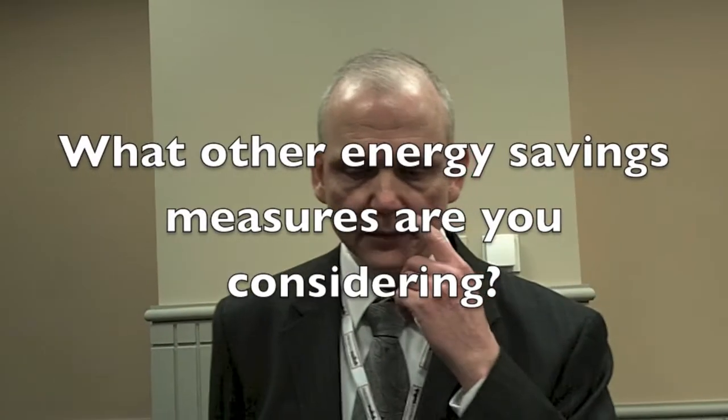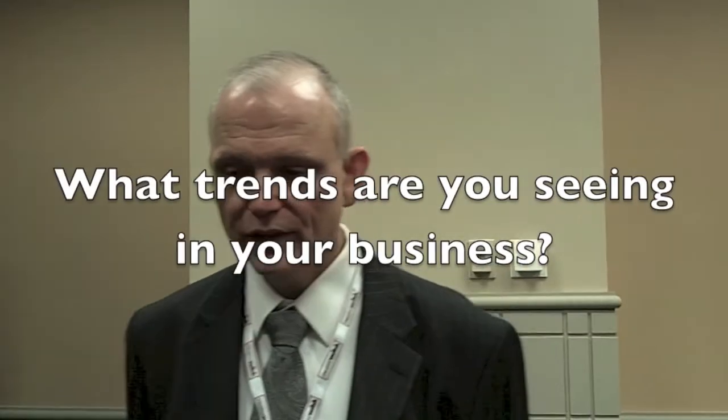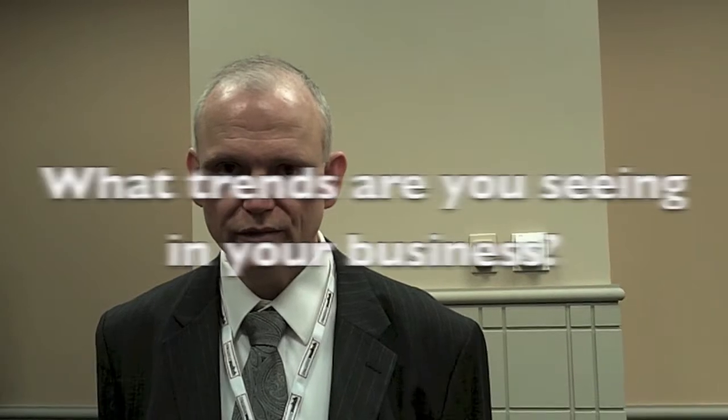We're looking at a CHP plant right now. It would be our south campus new construction. I'm definitely seeing a lot of pressure on costs, reducing costs, and looking at innovative ways to reduce energy and do things more efficiently.